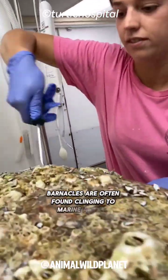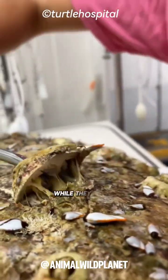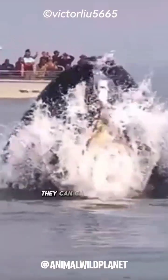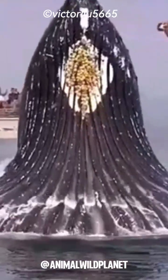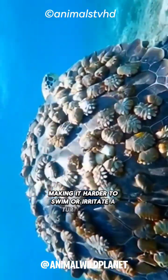Barnacles are often found clinging to marine animals like whales, turtles, and crabs. While they don't directly harm their hosts, they can cause issues if present in large numbers. For example, they can increase drag on a whale's body, making it harder to swim, or irritate a turtle's skin.